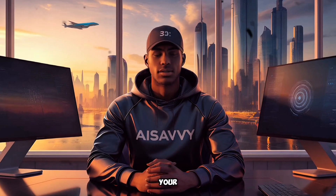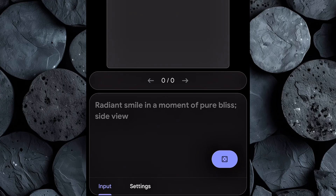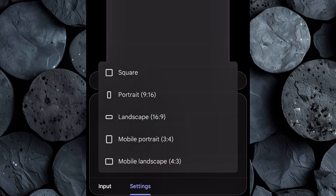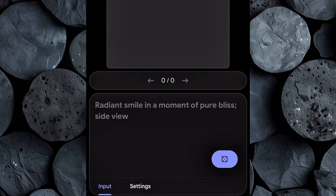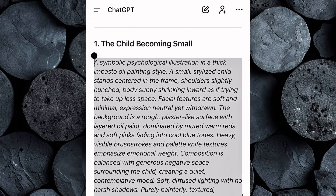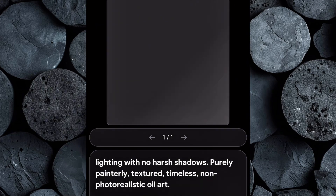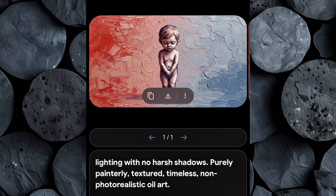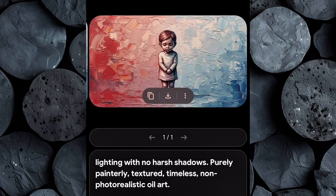Now it's time to generate the visuals using Google ImageFX. Head over to ImageFX and log in with your Gmail account. Once logged in, go to Settings and set the aspect ratio to 16:9 — this ensures all your images perfectly match standard YouTube video dimensions. Return to ChatGPT and copy the first image prompt from your generated list. Go back to ImageFX, paste the prompt, and click Generate. Within seconds, the AI will produce high-quality, professional visuals based on your prompt. You'll see multiple results for each prompt — take your time to review them, select the one that best fits your scene, and download it to your device.